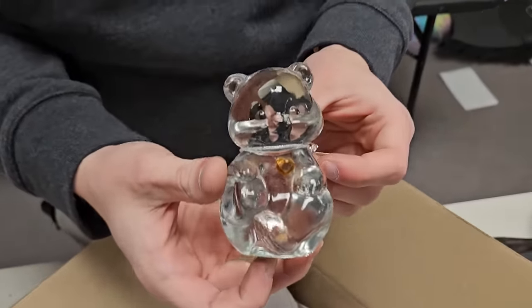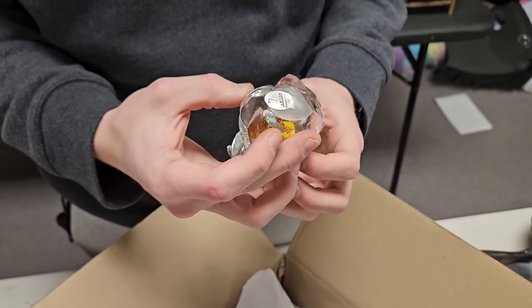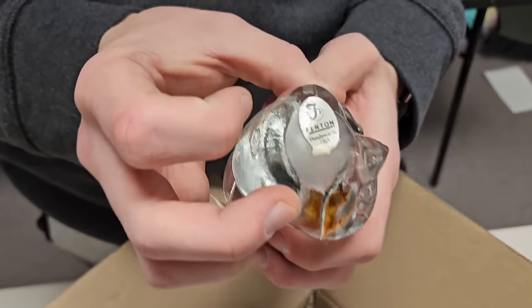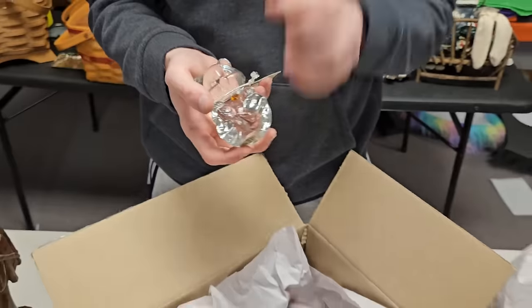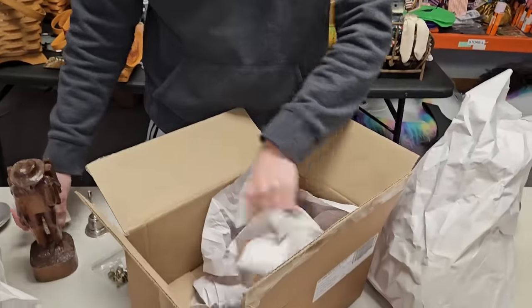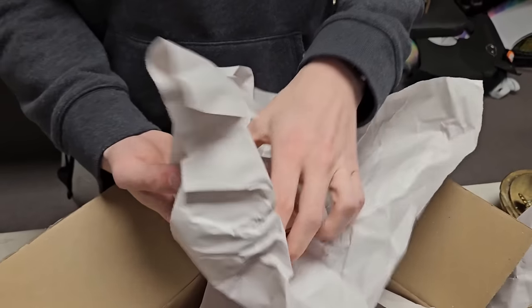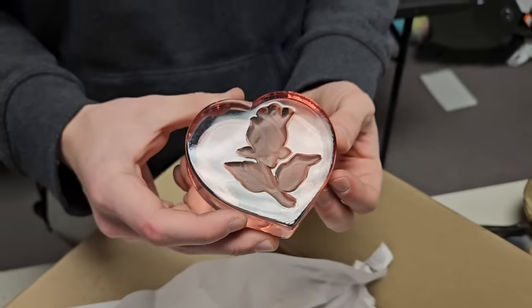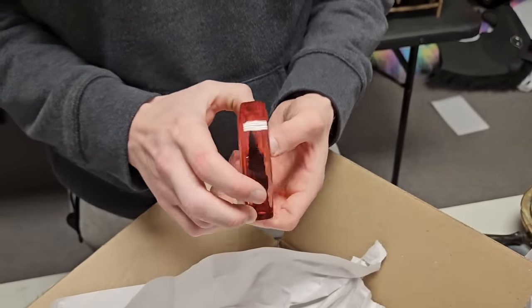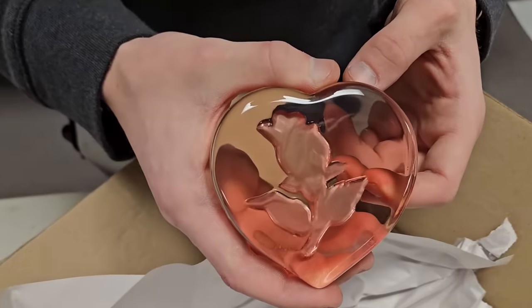Look at this paperweight — it looks like a Fenton bear. There's a tag for Fenton right there — handmade in the USA. Beautiful paperweight. And here's another one — perfect in time for Valentine's Day. The glass work is beautiful — flip it on the other side and look at that! Way to go, Grandpa.